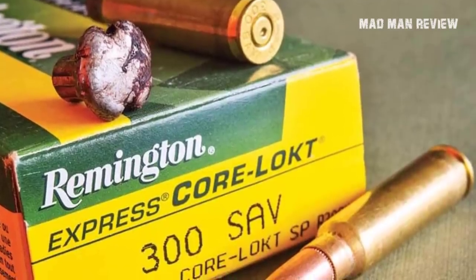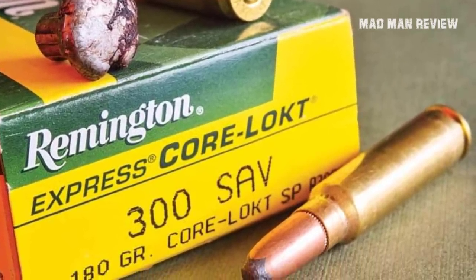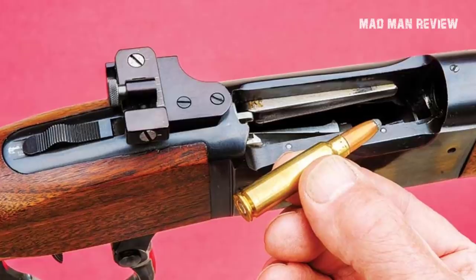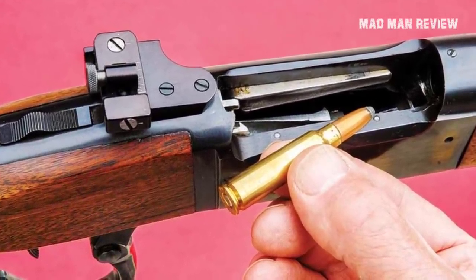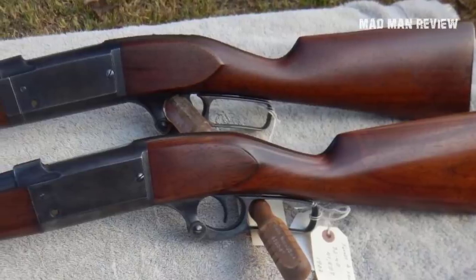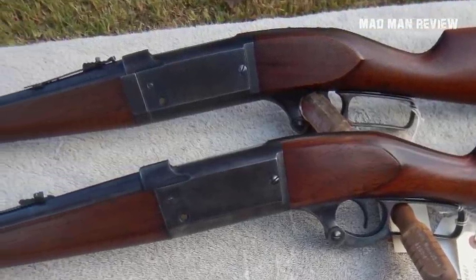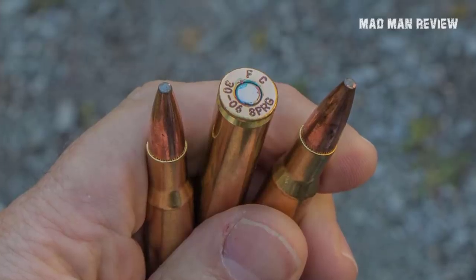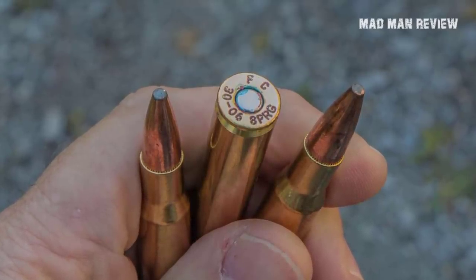Next, the 300 Savage made its debut in 1920, right after World War One. In the great war, soldiers had seen the 30-06 at work and it had impressed them. Since the Model 99 could not use that cartridge, Savage shortened its case, designed a short neck and sharp shoulder, and created enough space for sufficient powder. The result was a 150-grain bullet at a muzzle velocity of 2,700 feet per second — at that time enough to compete with the 30-06, whose velocity was only later increased to 2,900 feet per second.